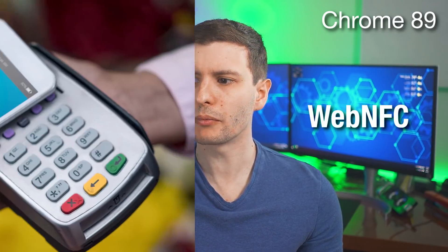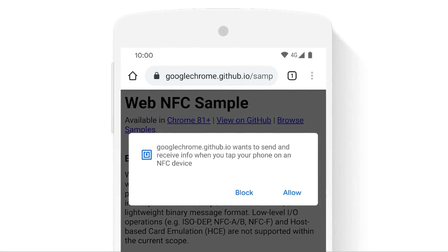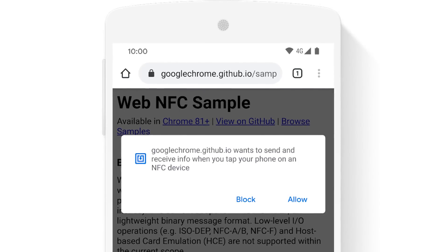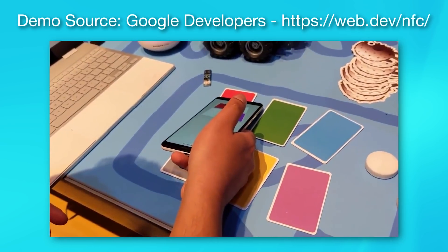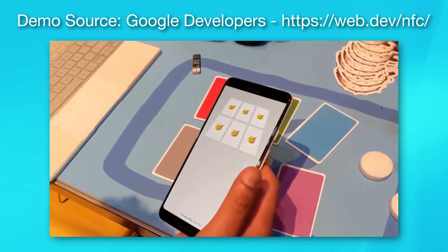Also in Chrome 89, they added Web NFC. NFC is the technology where you hold a phone up to a tag and it does something. Now websites will be able to use the Web NFC API to read and write from NFC tags. So you can hold an NFC tag up to a computer — if you have some kind of terminal that detects it or your phone — and then it will trigger something on that website depending on what the tag says.